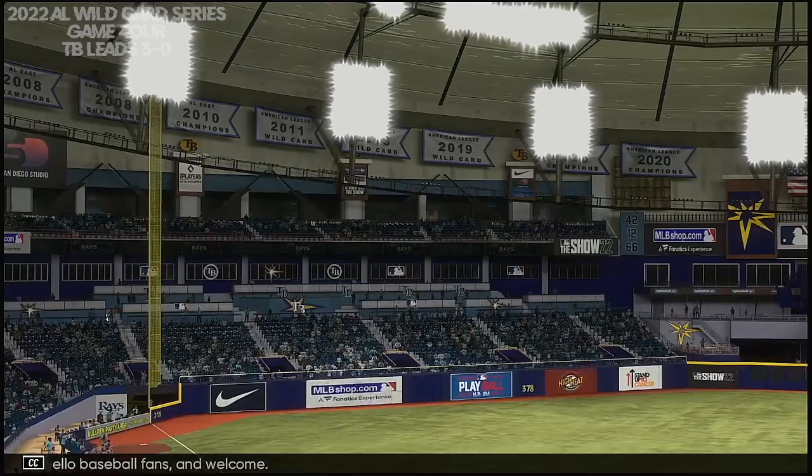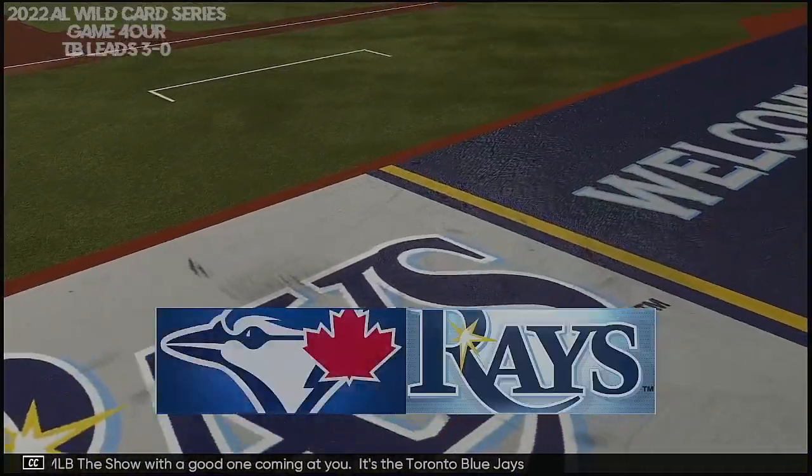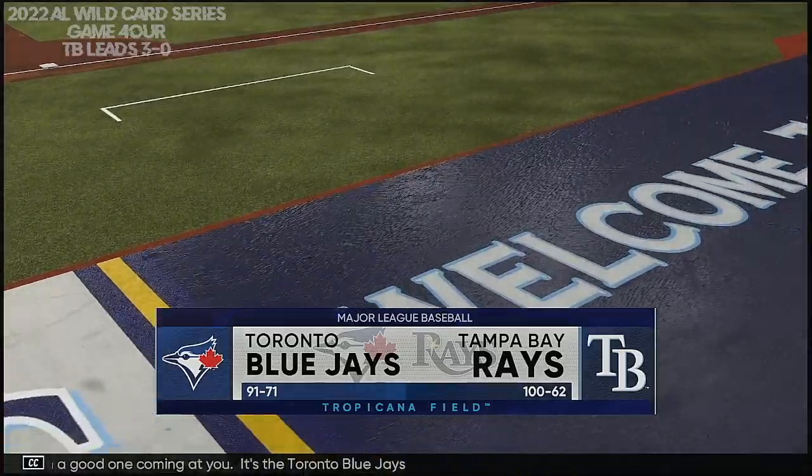Hello, baseball fans, and welcome. MLB The Show with a good one coming at you. It's the Toronto Blue Jays taking on the Tampa Bay Rays.